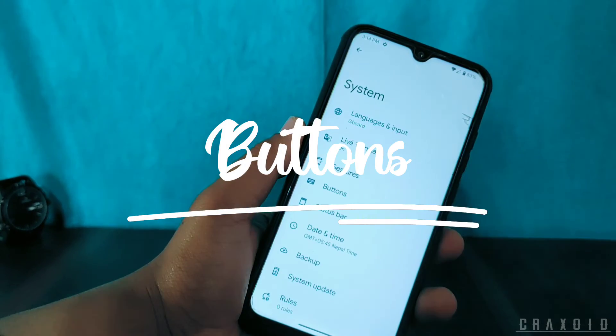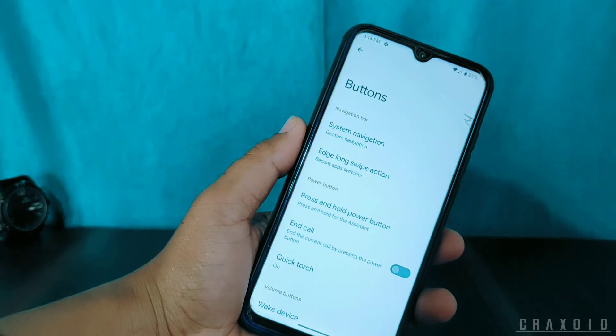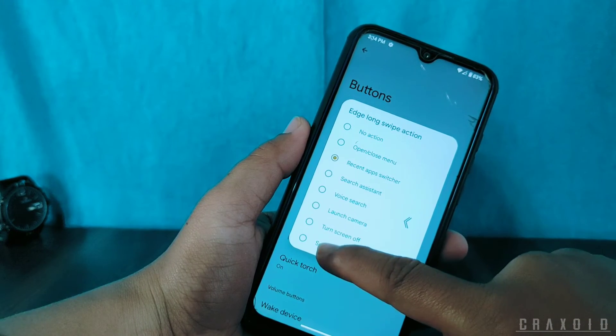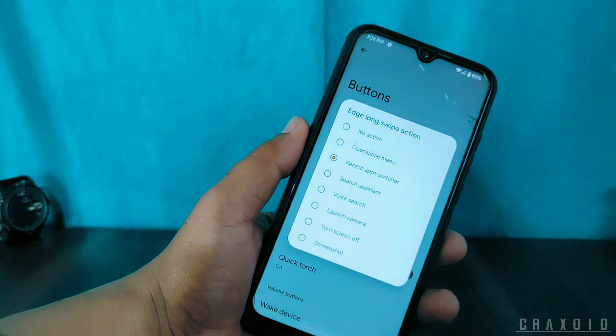In the Button settings there is one new feature called Edge Long Swipe Action. Here, if you long swipe from the edge you can choose actions like open or close menu, recent app switcher, turn off screen, screenshot, and many more.